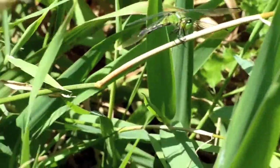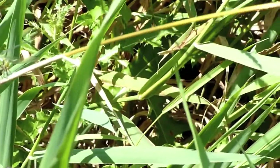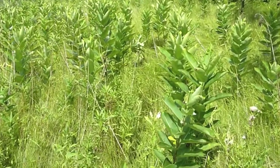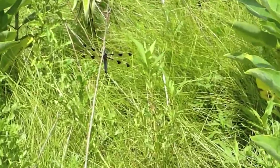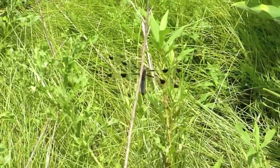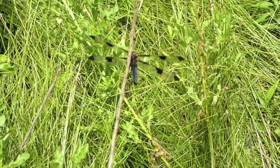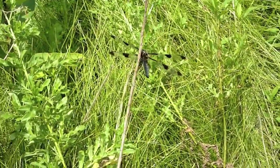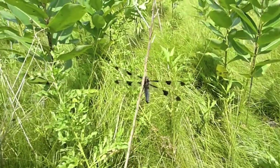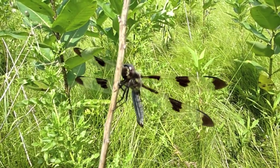Nice dragonfly. Here's a nice dragonfly - probably a female 12-spotted skimmer. Pretty nice, pretty cool.